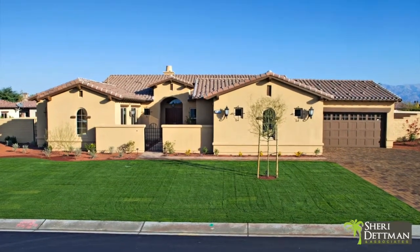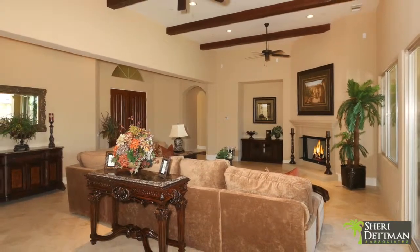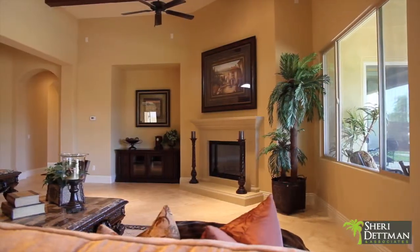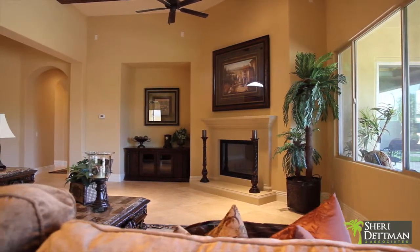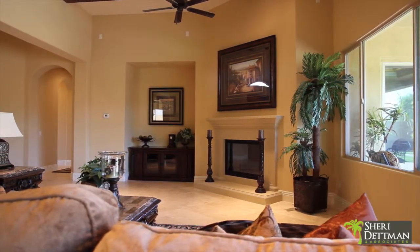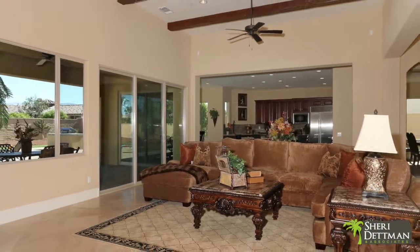Entering through the private courtyard, you'll discover extensive amenities and features including 18 by 18 inch tile floors on the diagonal, seven and a quarter inch baseboards, wood beam ceilings, and extensive overhead lighting also a standard.